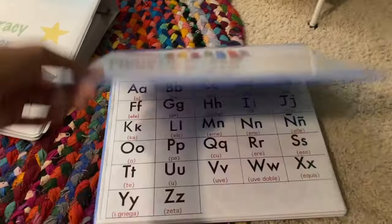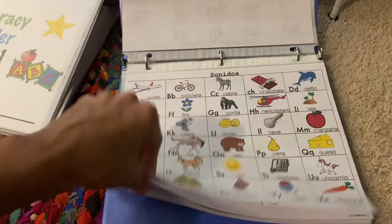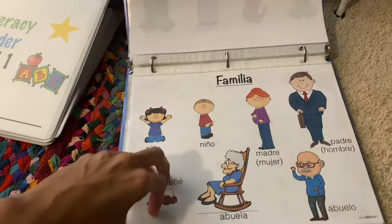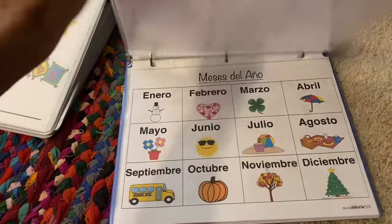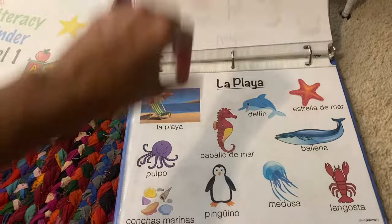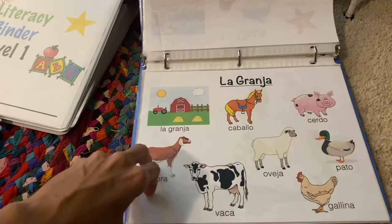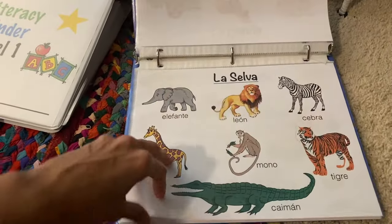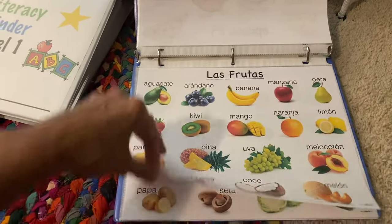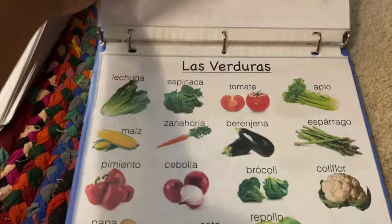Another one we have is the Spanish learning folder, which covers all of the Spanish basics. We're going to do a little bit at a time during our circle time so the children are really learning a little bit of Spanish every day. The best way to learn Spanish is to always be speaking it and exposing the children to the language, but if you're not a speaker, a folder like this is really helpful.